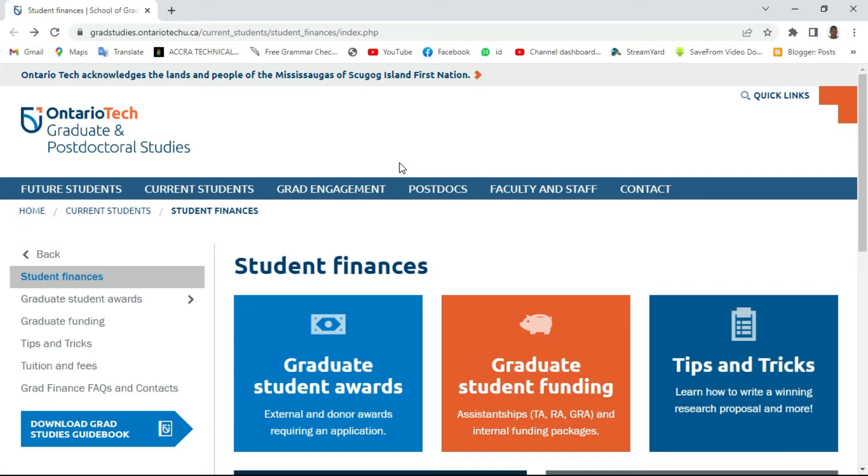If you're a new member please subscribe to the channel if this is your kind of content, and recommend the channel to at least one person. Now let's go straight to the language proficiency for international students.